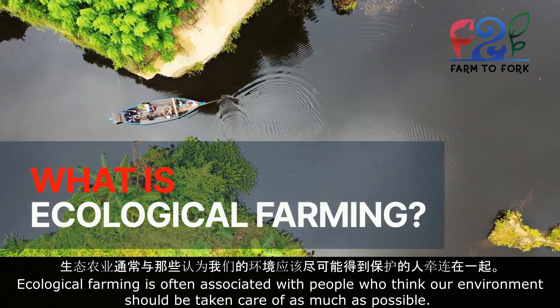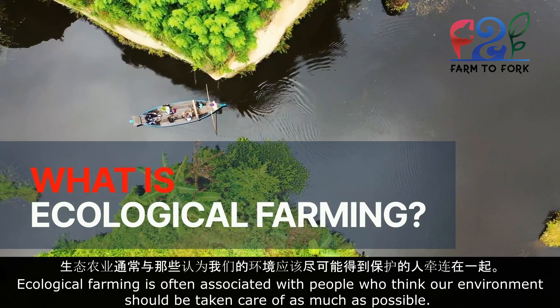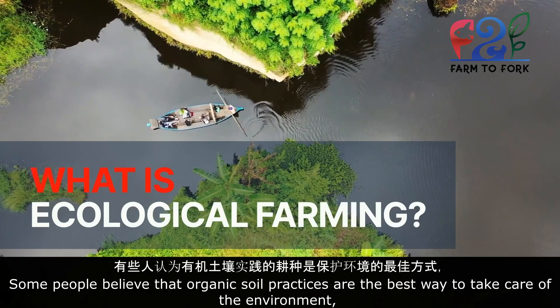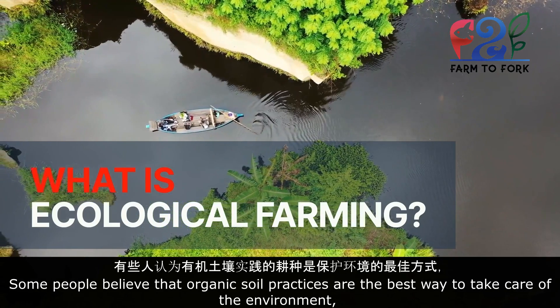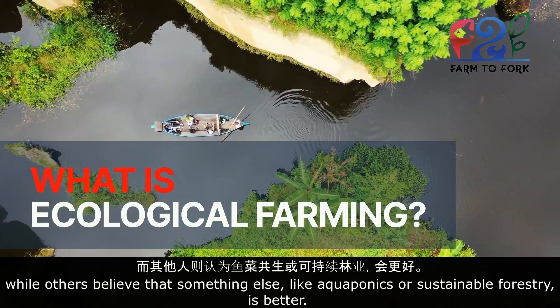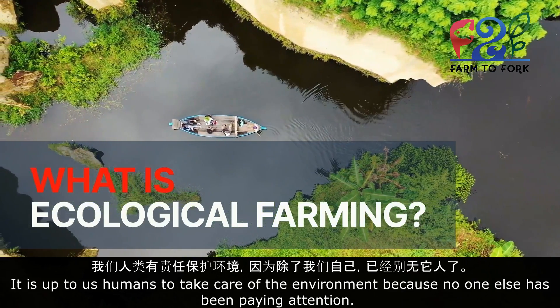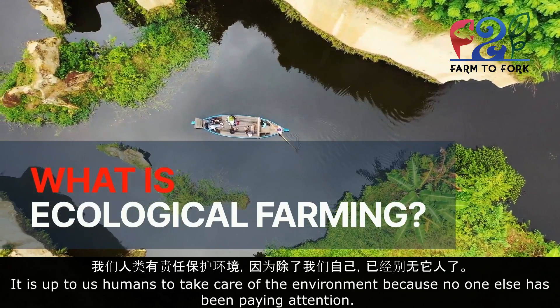Ecological farming is often associated with people who think our environment should be taken care of as much as possible. People have different opinions about how this can happen. Some people believe that organic soil practices are the best way, while others believe that something else, like aquaponics or sustainable forestry, is better. But they all agree on one thing: it is up to us humans to take care of the environment because no one else has been paying attention.